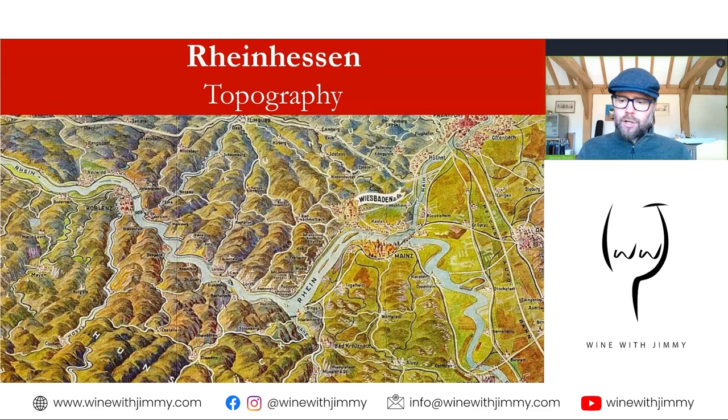The region is actually quite warm and dry, sheltered by various mountain ranges, including the Hunsrück and the Taunus. This squiggly line is the Rhine. Wiesbaden and Mainz are the cities here — this is the Rheingau, and this area down here is the Rheinhessen. Just to the west you can see the Hunsrück, and to the north the Taunus mountain range, which gives the Rheinhessen shelter against colder and wetter conditions.